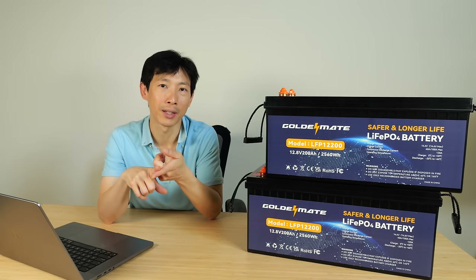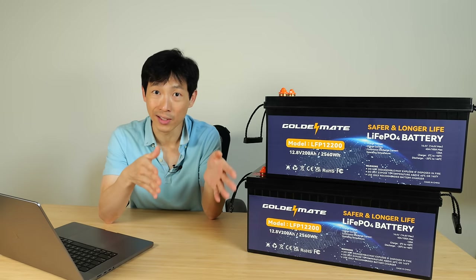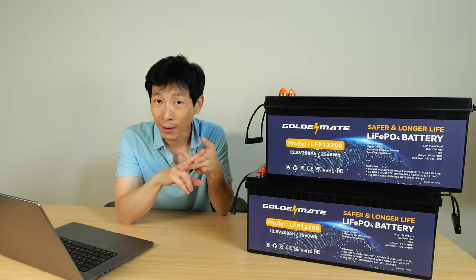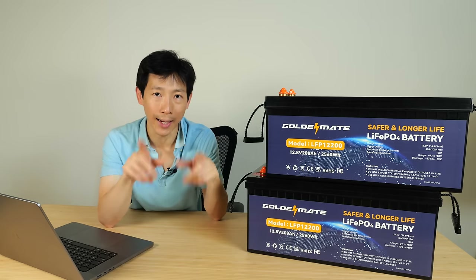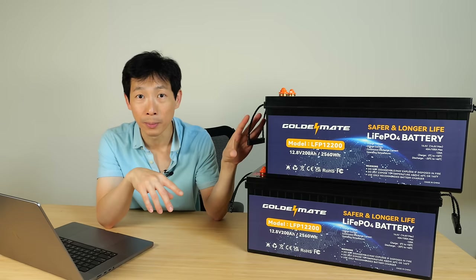It's the saving money aspect of solar that makes me so interested in it, because once you have this system in place, you no longer have to pay for your electric bill. When the sun shines, I'm happy. When the sun goes down, I'm still happy because the batteries are providing the energy. So when GoldenMate reached out to me, I said okay, I'll do a video on it — and at the same time, I'll teach you guys about batteries in general and how to build a system.